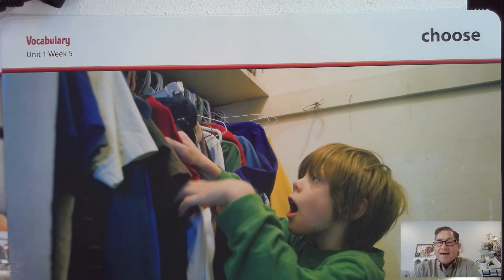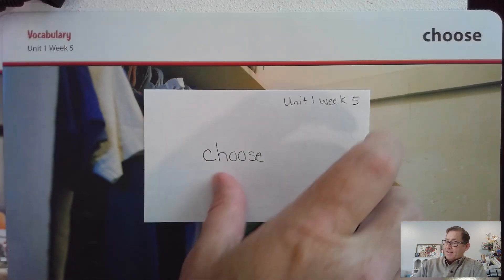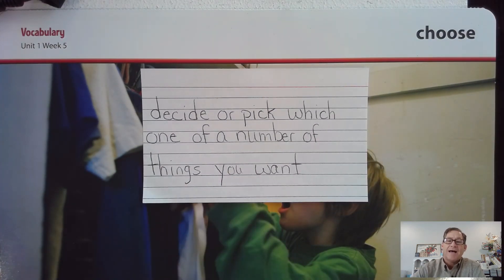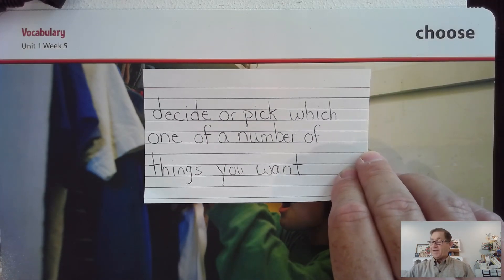Tell about a time when you had to choose something. Write choose on your card. And for the definition, I want you to write: to decide or pick which one of a number of things you want. Hit pause as you need to and continue at your own pace.